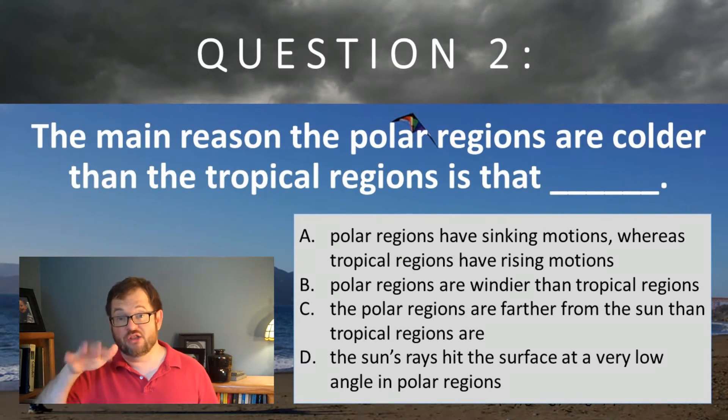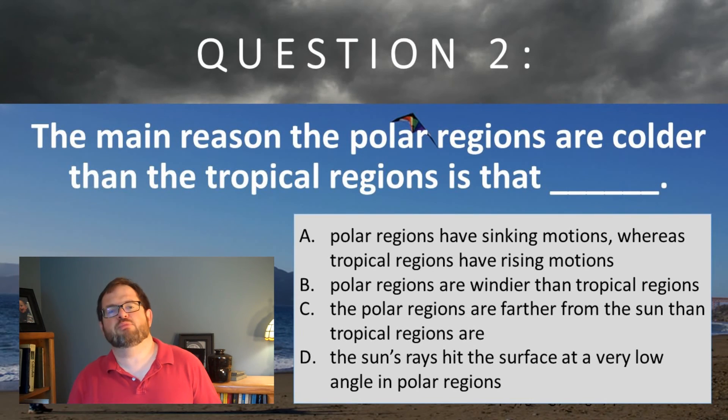It's about D — how the sun's rays hit at a lower angle in the polar regions than they do in the tropical regions. Not a hugely important point in a class about winter.